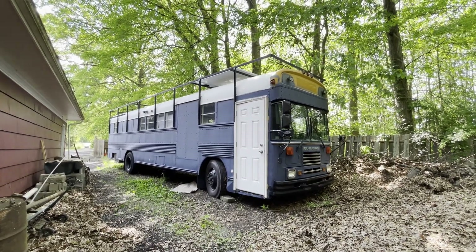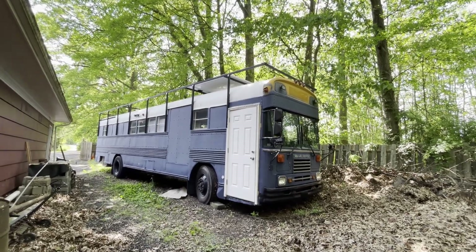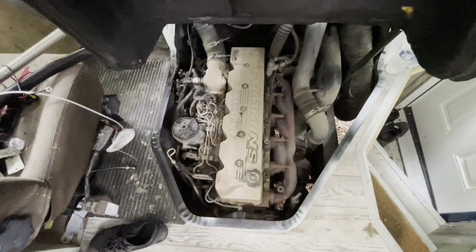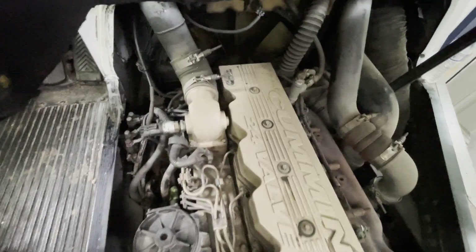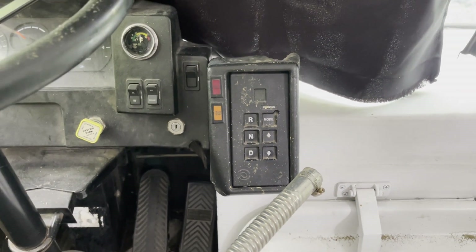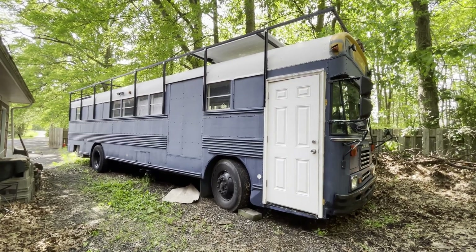This bus is a 2000 Bluebird — I believe the designation is like CE 2000 or something like that. It's a front engine, Cummins 5.9 24 valve, which is a very solid, reliable, well-known engine. The transmission is an Allison 3060, currently has just five gears, but if you get it programmed by someone, you can get that sixth gear unlocked and you'll be rocking at better RPMs when you're cruising on the interstate.